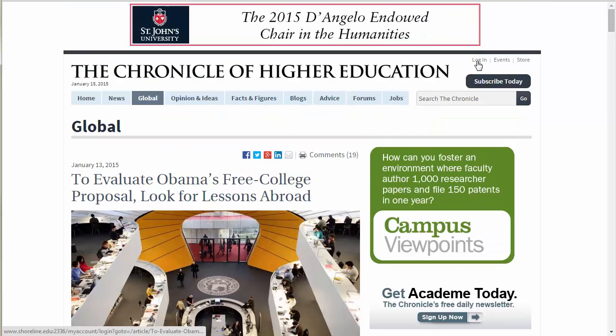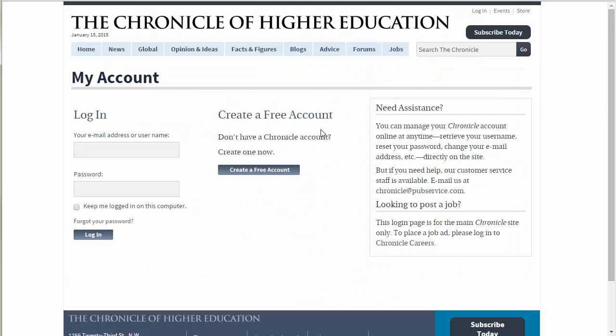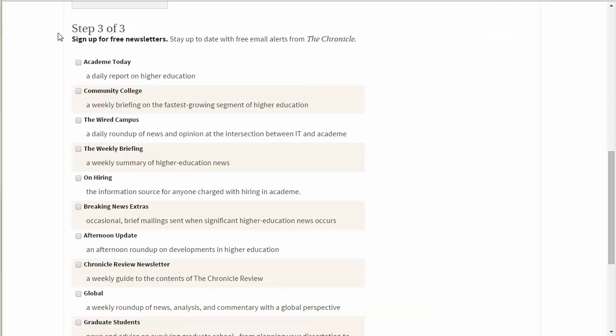Making an account has nothing to do with access, but it's nice if you want reminders sent to your email from this resource. The email reminders can be customized by subject or frequency.